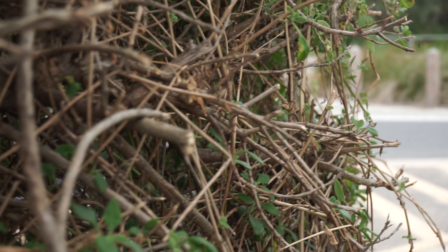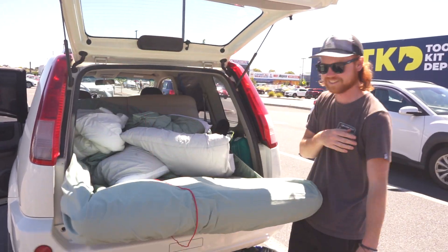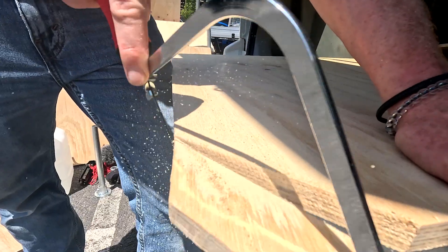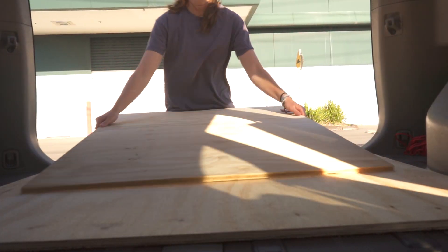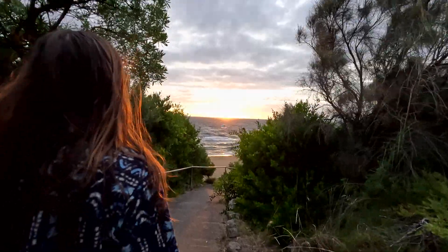First, we need to turn the cheapest SUV we could find on Facebook Marketplace into the adventure wagon and home base of our dreams, while sticking to a tight budget and only having a few days to build. You have never seen a vehicle conversion like this before.